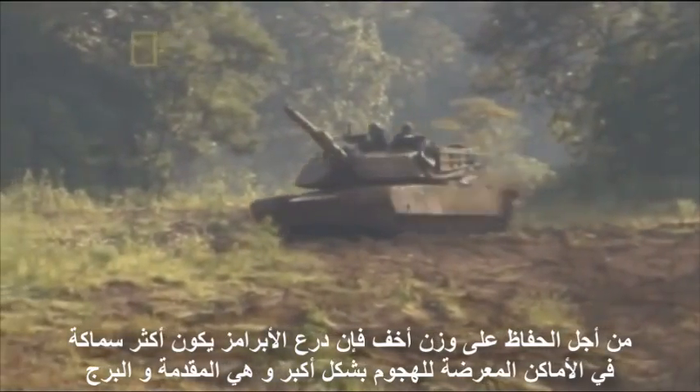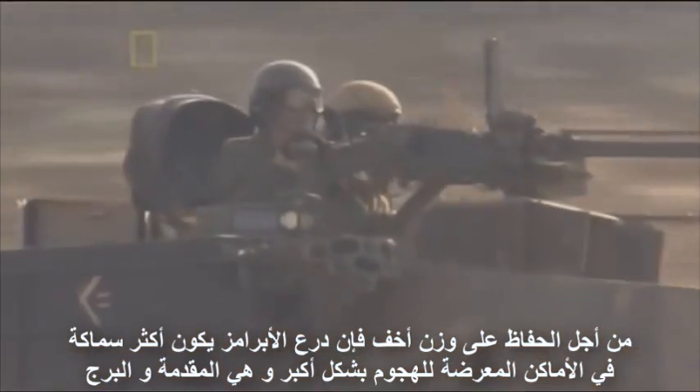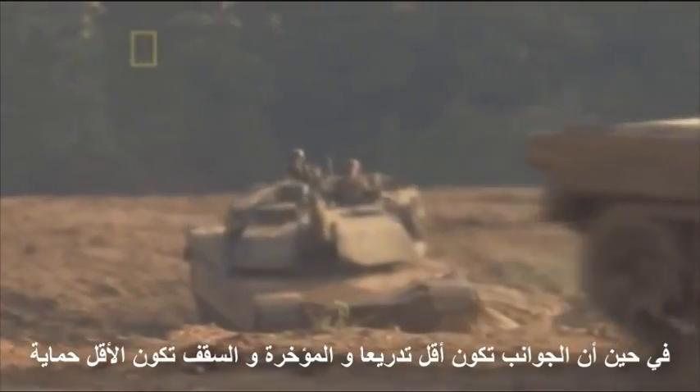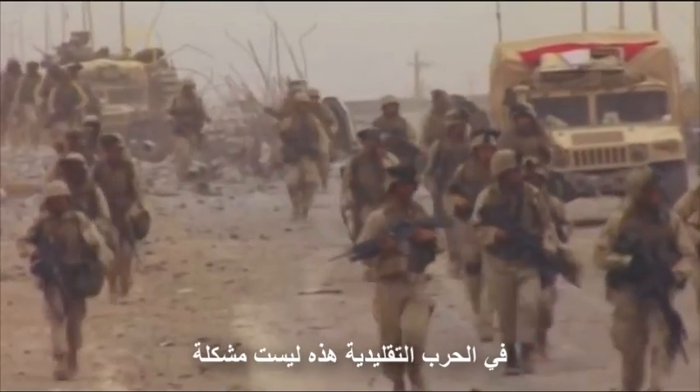To keep weight down, the Abrams' armor is thickest where a threat is most likely — on the front and on the turret. The sides have less armor, and the rear and roof are the least protected. In conventional warfare, that's not a problem.